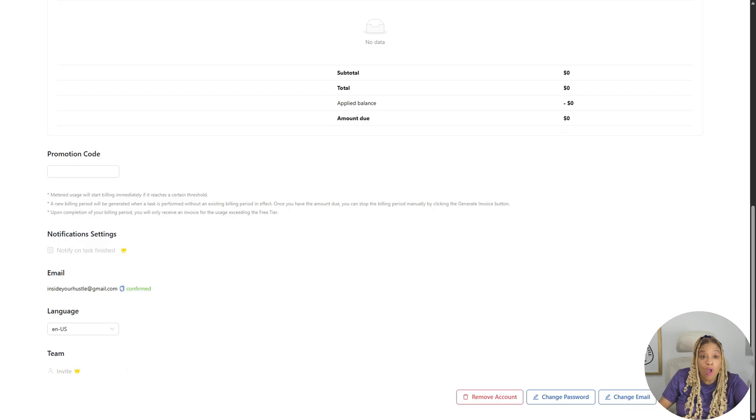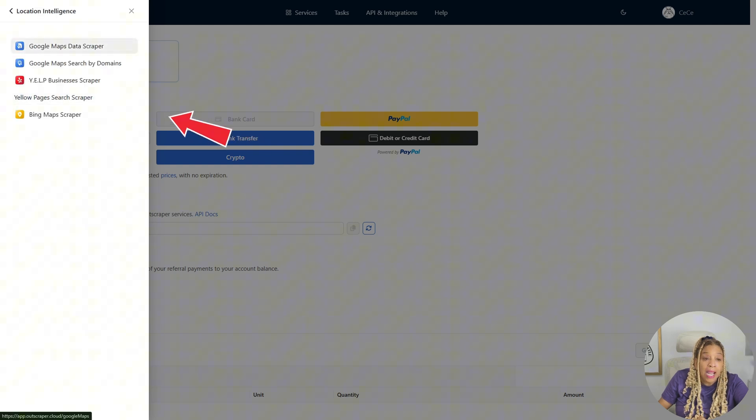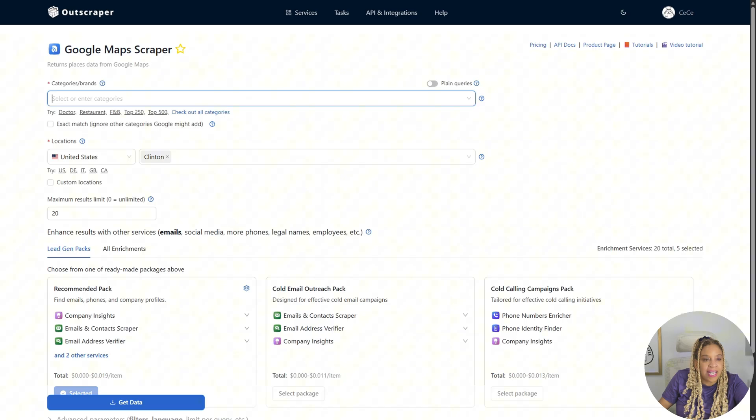Now I'm on Outscraper, and I'm going to check out Google Maps. You can scrape the internet with Outscraper — by the way, you can also do it for free. Now we're about to do Google Maps Data Scraper.